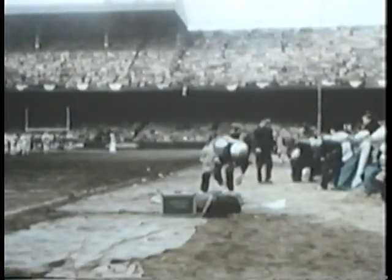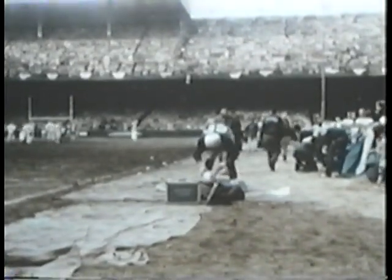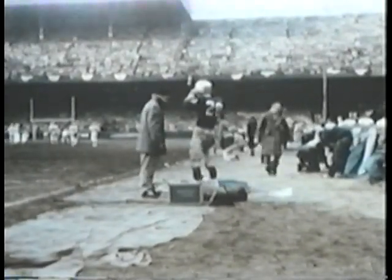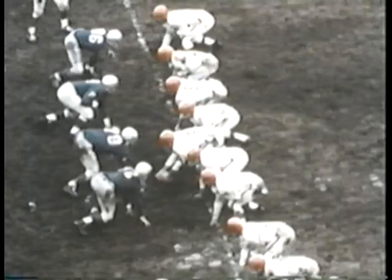Detroit safety man Yale Larry selects a different helmet for the punt return — Larry, who is also the Lion kicker, wears a face mask when returning punts. It's fourth down and 17 yards to go for Cleveland as Ken Khan stands in punt formation. Khan's kick is long and high and Larry calls for a fair catch at the Detroit 42.